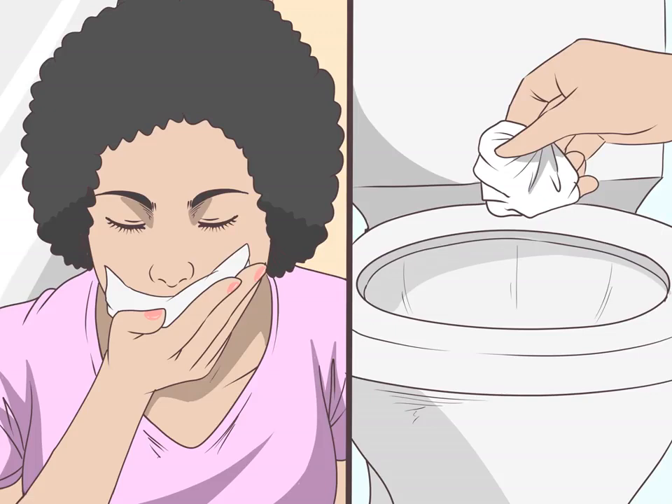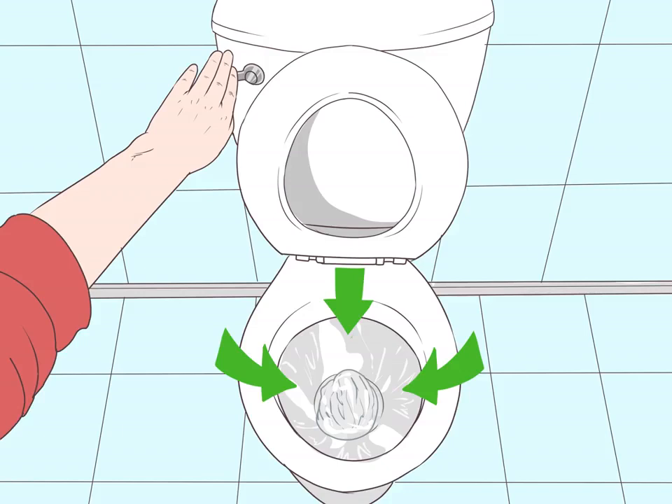Spit and dispose of used tissues in the toilet. When you use a tissue, put it in the toilet to flush. Similarly, when you brush your teeth, spit into the toilet bowl. On both occasions, flush the toilet twice after use. Your bodily fluids will shed radioactive material, and disposing of them this way helps keep others safe.